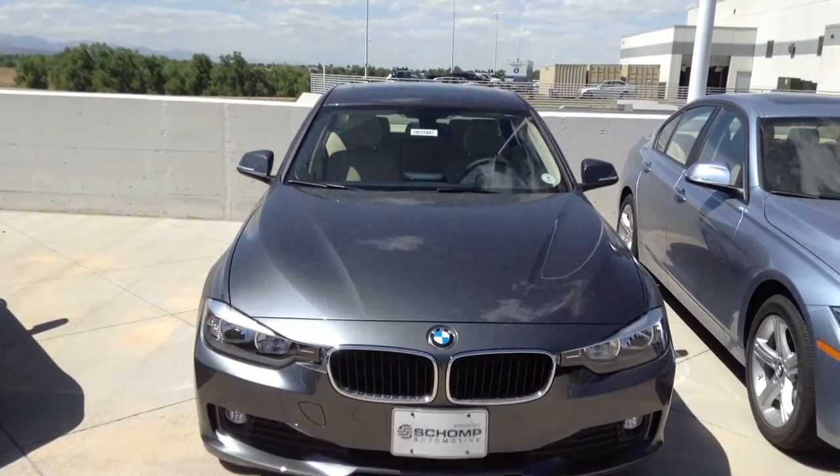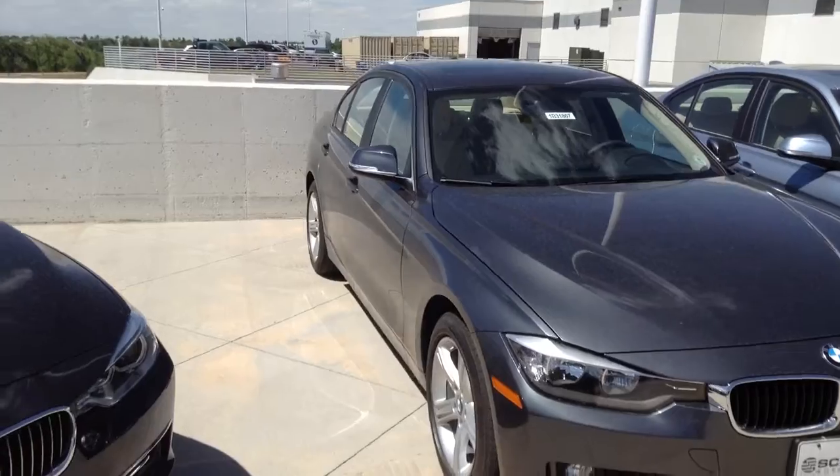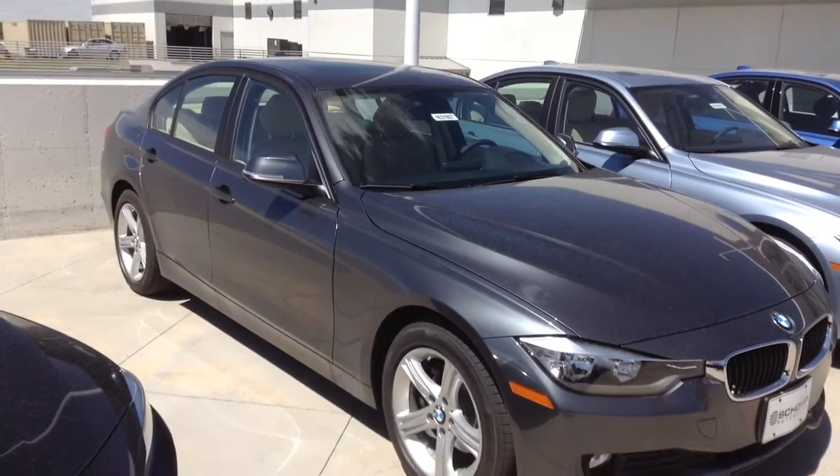So hopefully that gave you a pretty good look at the car. Again, 303-730-1300. That's the number you can call to reach me. I'd be happy to take you out for a test drive.